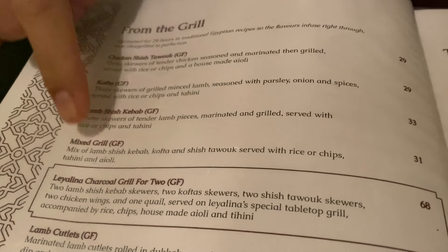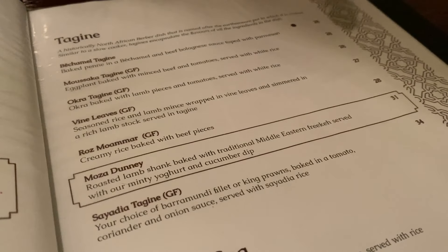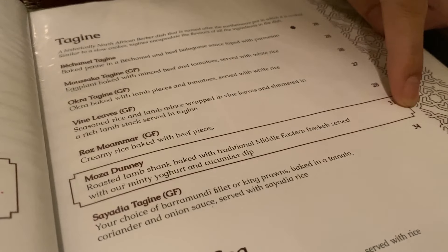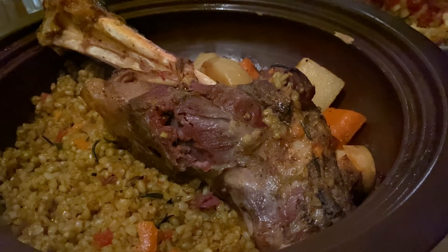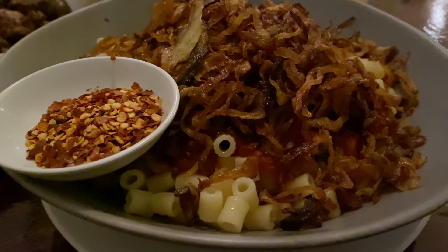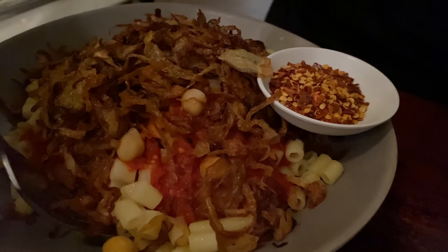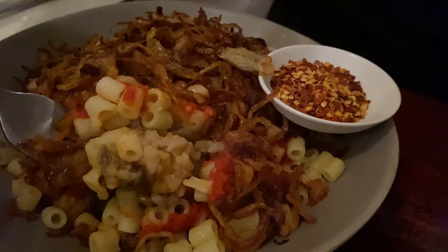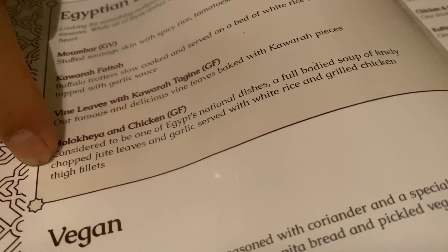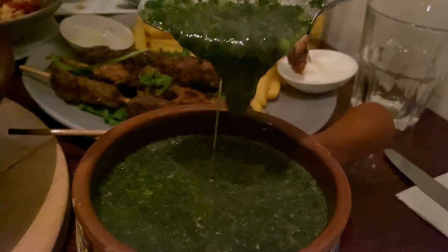We ordered the mixed grill, the moza dhani, which is a slow-roasted lamb shank, koshari — a carbohydrate extravaganza of lentils, rice, macaroni, and chickpeas topped with fried onions and a tomato-garlic sauce — and molokea, a soup made with jute leaves and one of Egypt's national dishes.